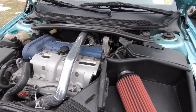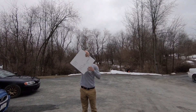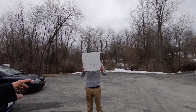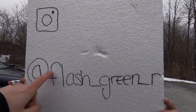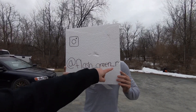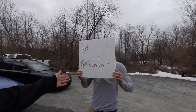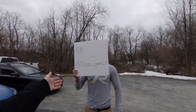Let's introduce Alex right now. You should go follow Alex on Instagram. His handle is at flash_green_R. And if you've never seen Alex, that's what his face looks like — it's just a piece of styrofoam with his Instagram account on it.